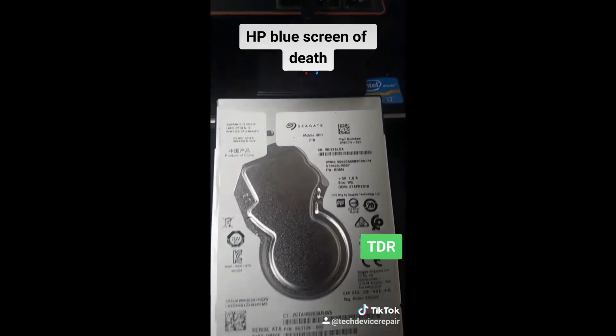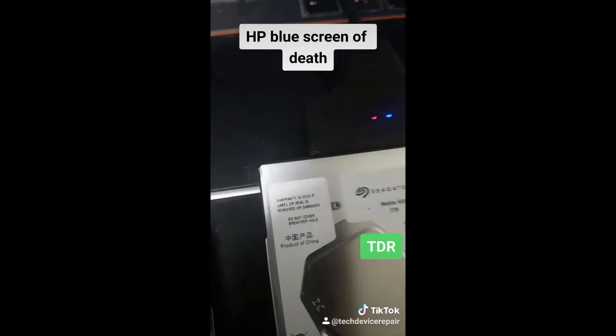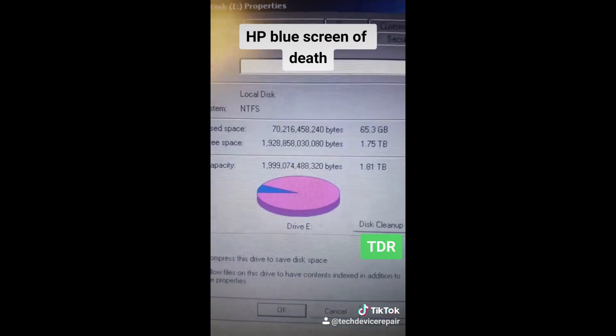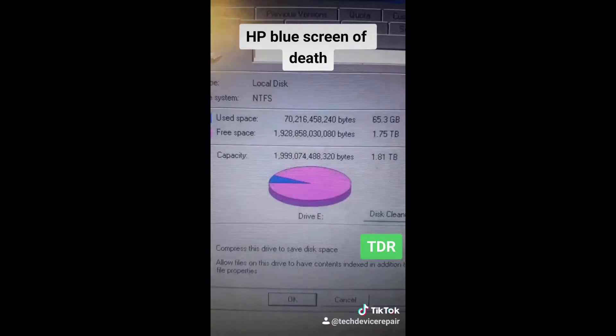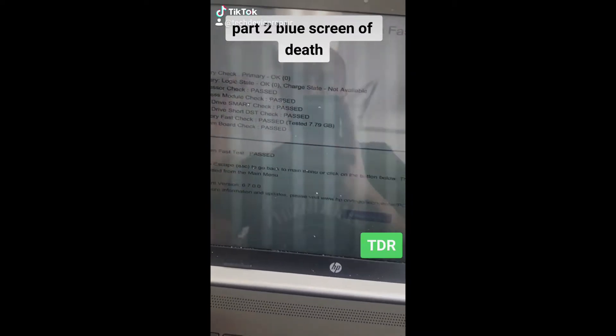We have the hard drive here connected to my SATA connector, and it does actually show some data. It's a two terabyte drive and it has two terabytes of free space. I need to contact the customer to see what they want to do.